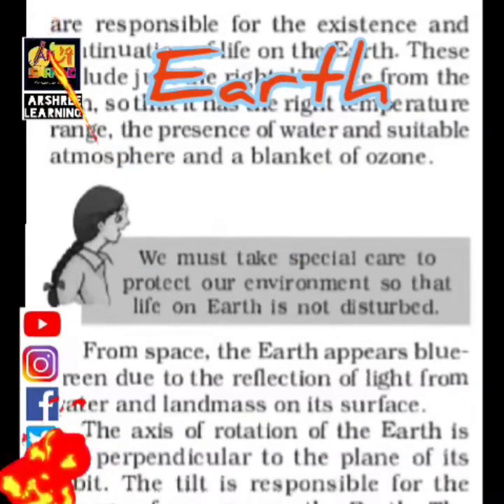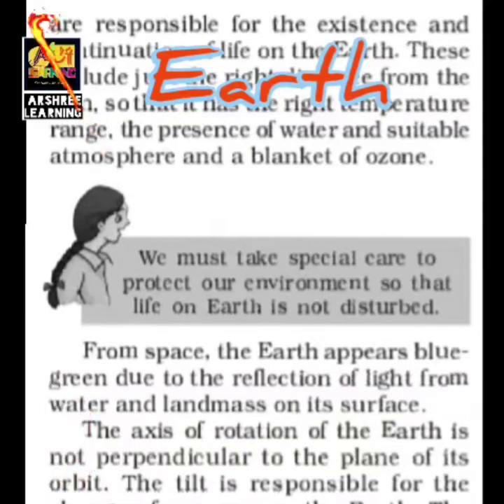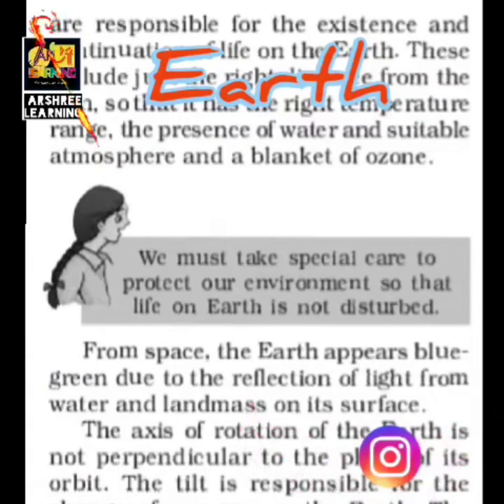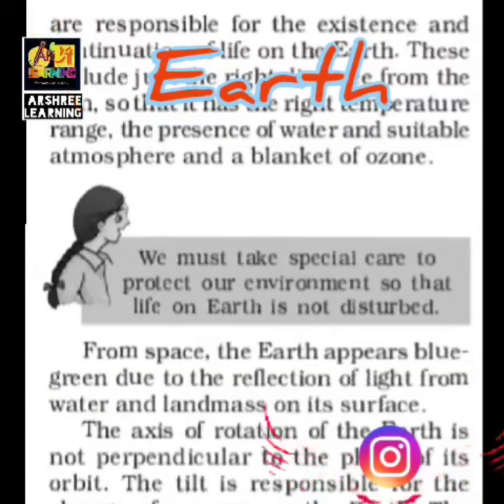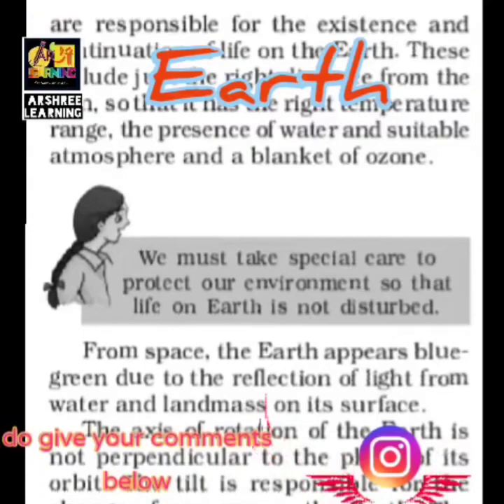Earth is tilted on its axis, which helps in producing proper seasons. These seasons help to maintain life on Earth. Earth also has water, gravity, and an atmosphere. Due to gravity there is water on the Earth, and due to gravity the air is held and does not escape. Earth is at the right distance from the Sun, and the tilting of Earth's axis helps to decide the weather and different seasons.